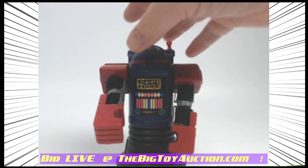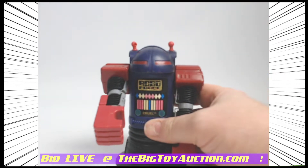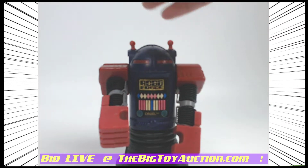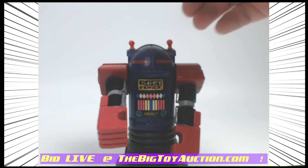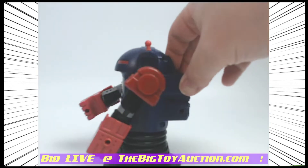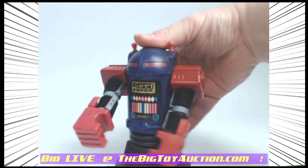Of all the Roboforce figures in the main line, this was one that for some reason has become a little bit harder to find now. This is Cruel. He didn't have any kind of gimmicks — they weren't really good at the gimmicks on this one to begin with, other than the action feature that they all seem to have. And I'll show you that right now.